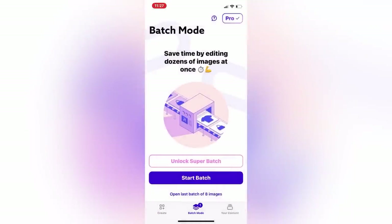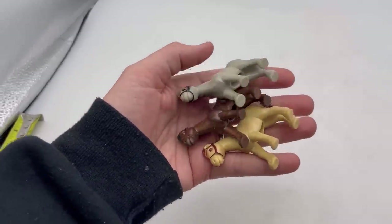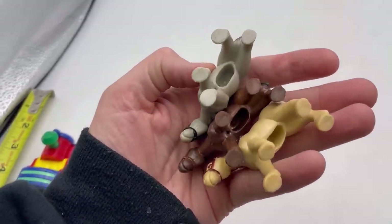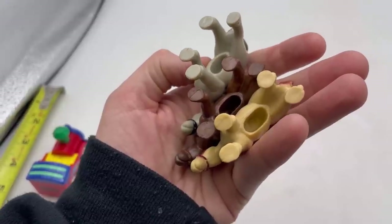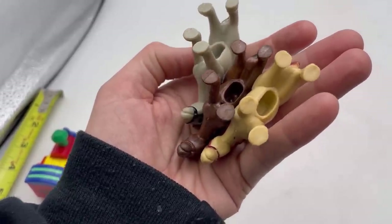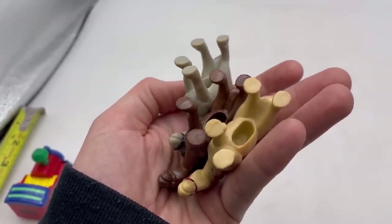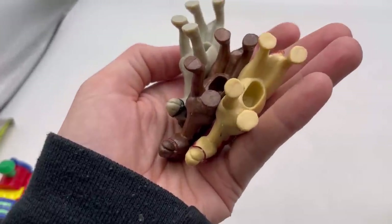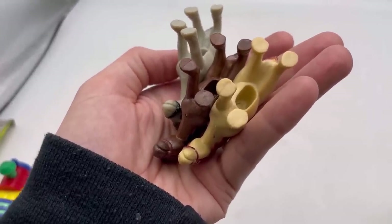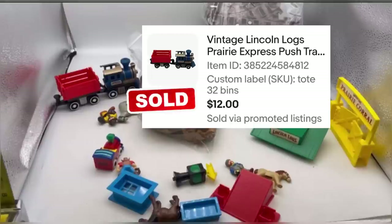10% off your first yearly subscription of Photo Room with the referral link down in the description. These are the horses — I find things like this that have a hole in the bottom and I can never figure out what they are. Google Lens sometimes doesn't pick them up, so if you see this hollow hole in the bottom, a good place to start your search is searching 'Lincoln logs horse' to see if you can find a match.